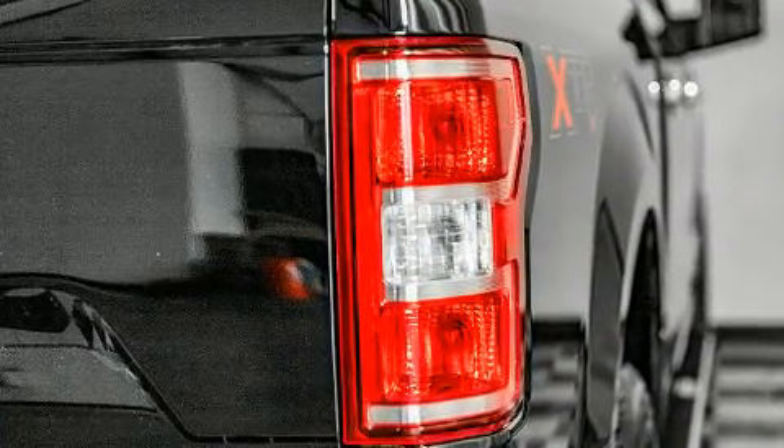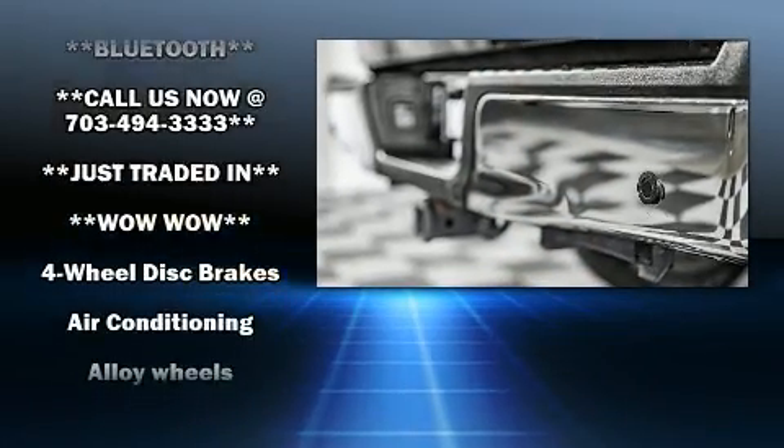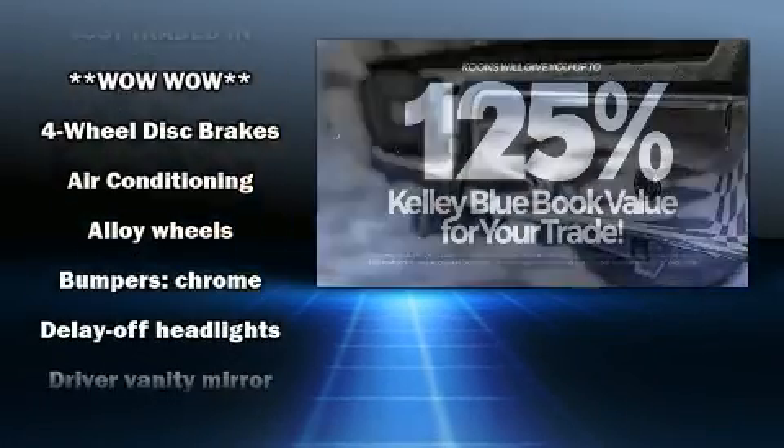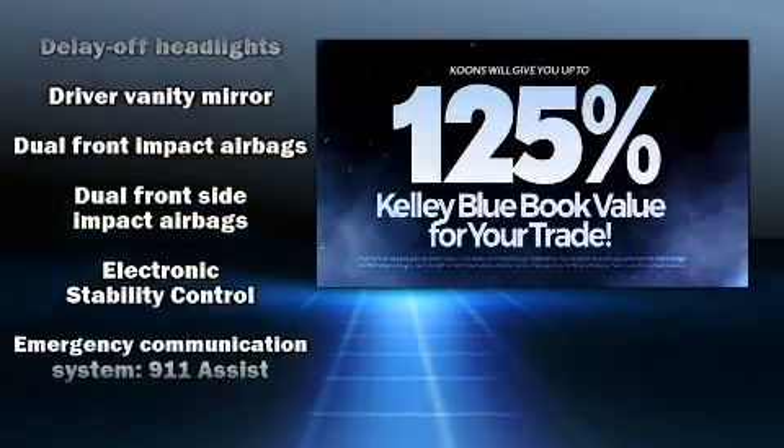Ford ensures the safety and security of its passengers with equipment such as head curtain airbags, front side impact airbags, traction control, brake assist, and ignition disabling.